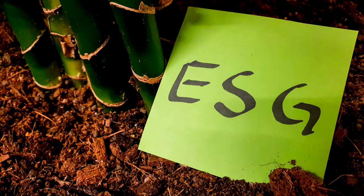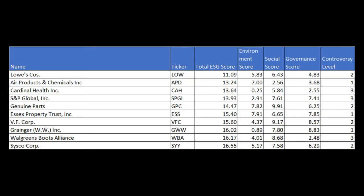Some scoring reports also have a controversy ranking, which I find shocking.